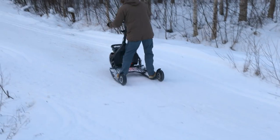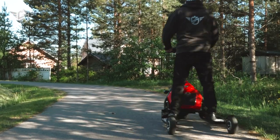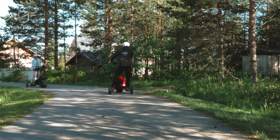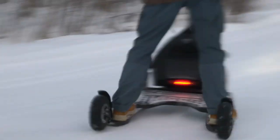Equipped with a fat tire on the front and a pair of smaller wheels on the back. Let's talk about the name: Skik — a fusion of ski and kick. Because why settle for just one action verb? It's not just an electric scooter, it's an experience.